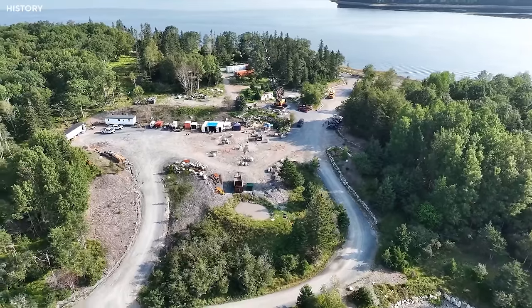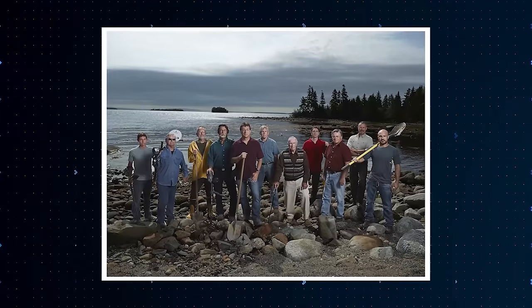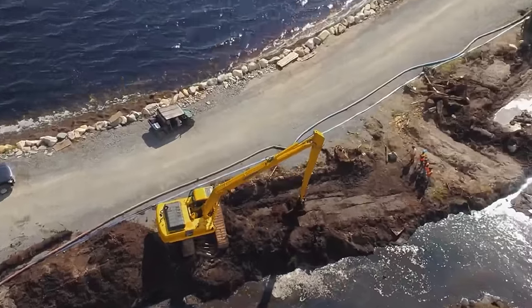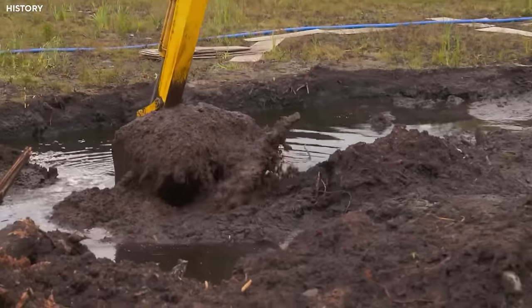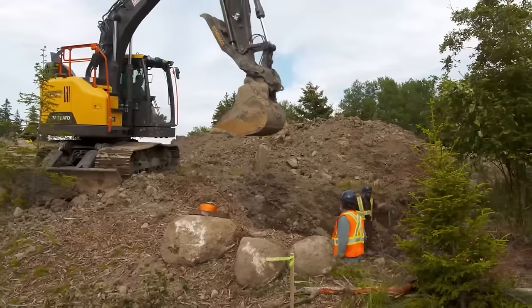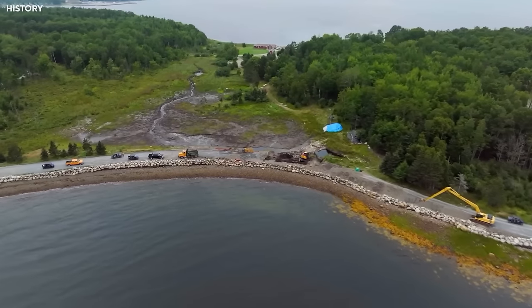Are you ready to uncover the long-lost treasures and solve the mysteries of Oak Island alongside the Lagina brothers and their team? In this captivating video, we'll witness their efforts to drain the swamp, explore the mysterious boulder pathway, and uncover a game-changing discovery in the money pit. Let's dive in and unlock the truth together.